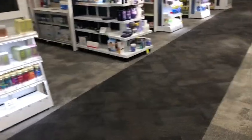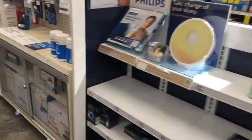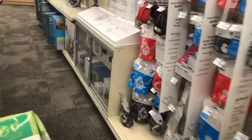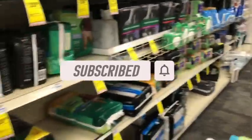Hey guys, welcome back to my channel. Thanks for tuning into another video. I'm here on CBS to do my deals for the week of April 10th through the 16th. If you're new to the channel, welcome — please consider hitting that subscribe button and join my coupon family. If you're a returning viewer, thank you for checking me out one more time.